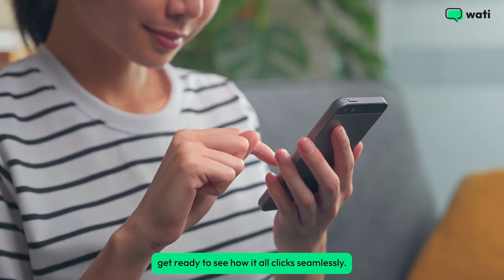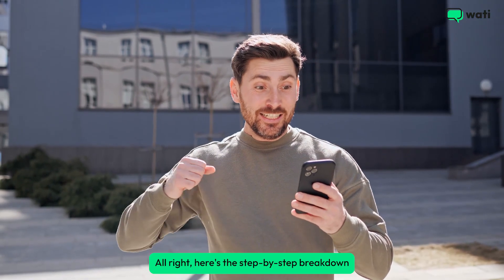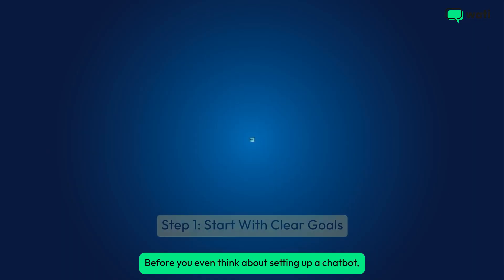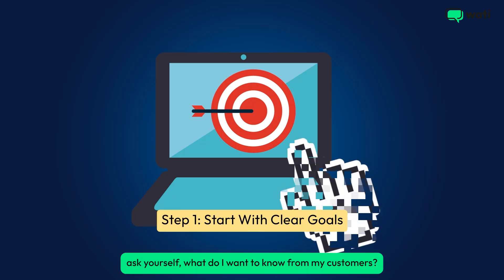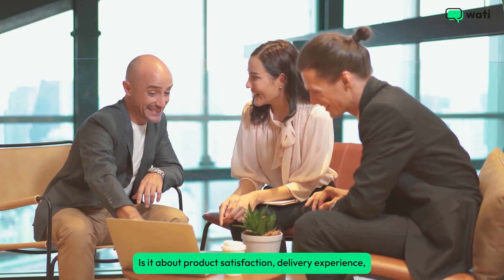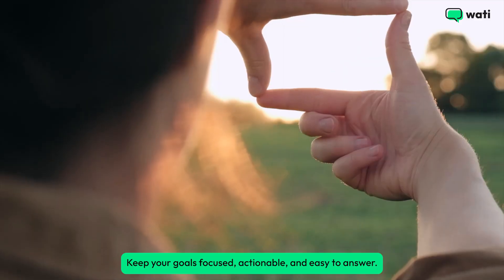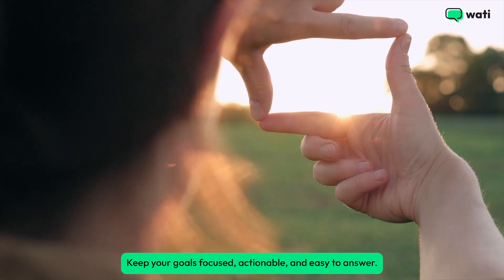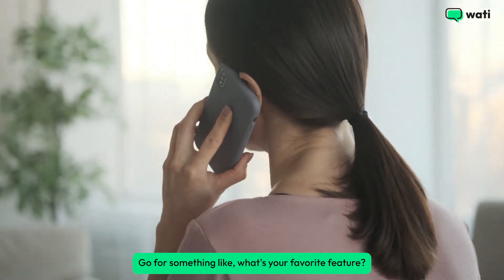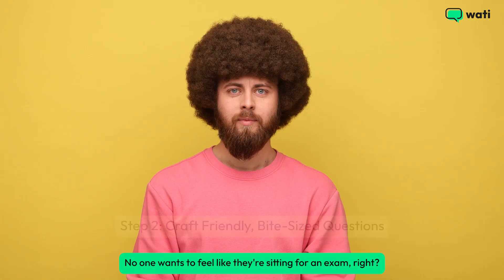If you're already using WhatsApp for your business, get ready to see how it all clicks seamlessly. Here's the step-by-step breakdown to get your feedback collection up and running with WhatsApp chatbots. Before you even think about setting up a chatbot, ask yourself: what do I want to know from my customers? Is it about product satisfaction, delivery experience, or maybe you're fishing for feature suggestions? Keep your goals focused, actionable, and easy to answer. Instead of a vague 'tell us your thoughts,' go for something like 'what's your favorite feature?' or 'how likely are you to recommend us?'